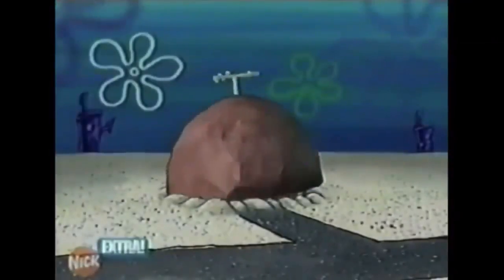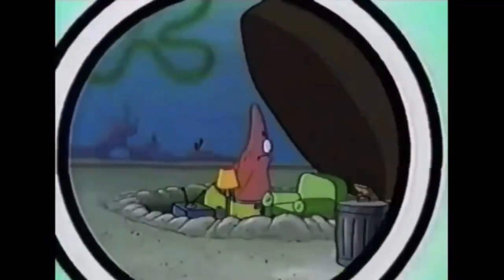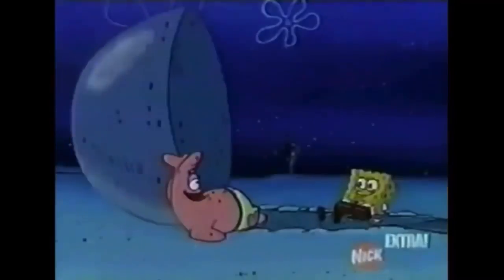What's really beneath this famous rock? We'll take a closer look after the break. Nick Extra — a closer look. Welcome to the home of Patrick's Star. While the outside never changes, a closer look inside reveals Patrick's Rock is never set in stone.